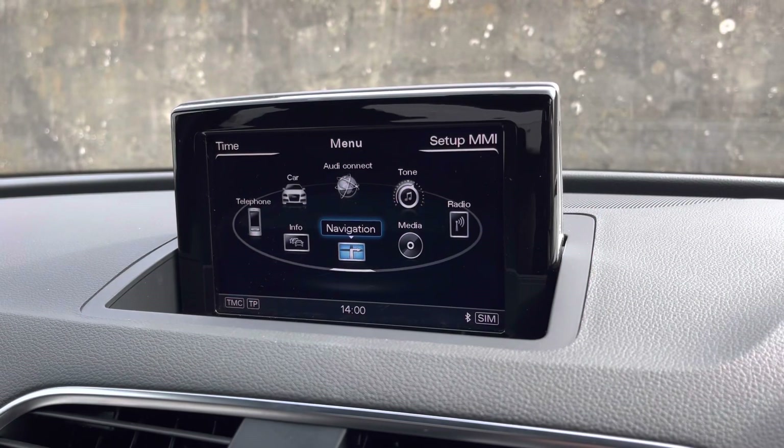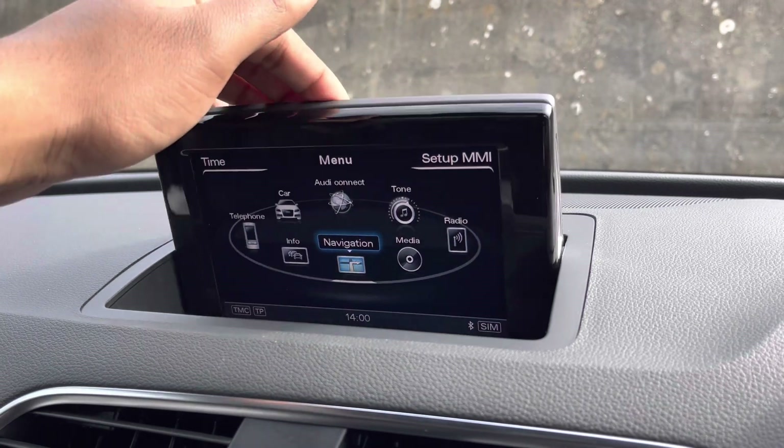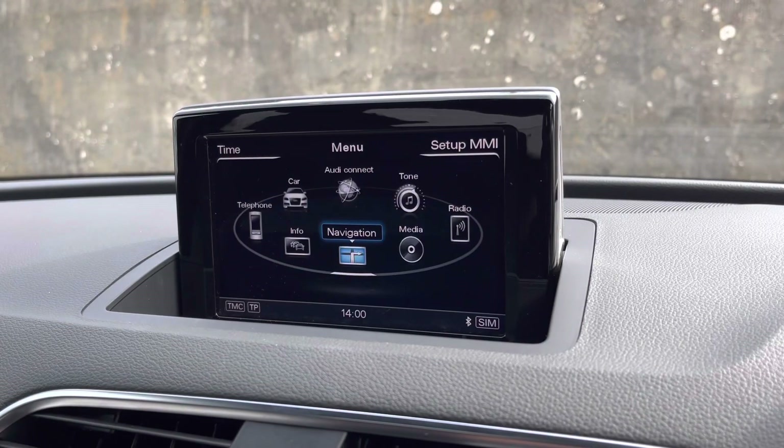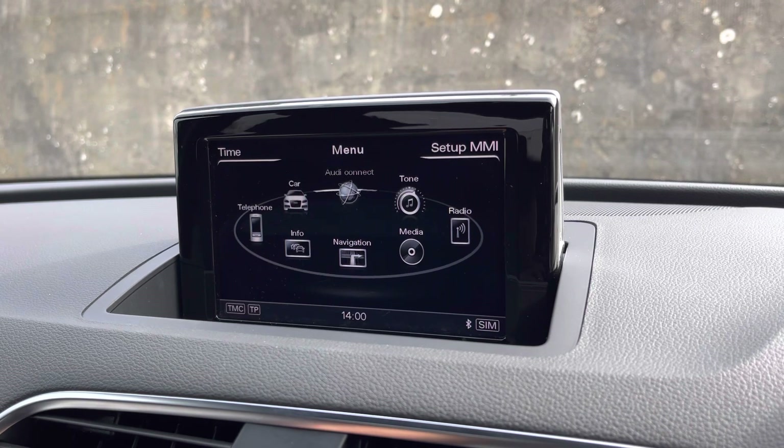As standard, we have the 6.5-inch multimedia interface colour display screen, which is also manually retractable for when you don't need it — and when you do, just pop it back up. On the centre console, we have the MMI controller dial, which you can use to easily navigate through the system on the move without taking your eyes off the road.